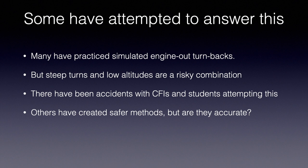The FAA has called it the impossible turn for years, but now they're telling CFIs to teach a 180-degree turn back after engine failure after takeoff, saying that once the student gets this training they'll be able to determine when it's safe. Yet they give no guidance on how to determine when it's safe — no formula, no numbers, no guidance. Many have attempted to answer this by practicing simulated engine-out at low altitude after takeoff, but there have also been accidents of even CFIs and students attempting these at low altitudes.